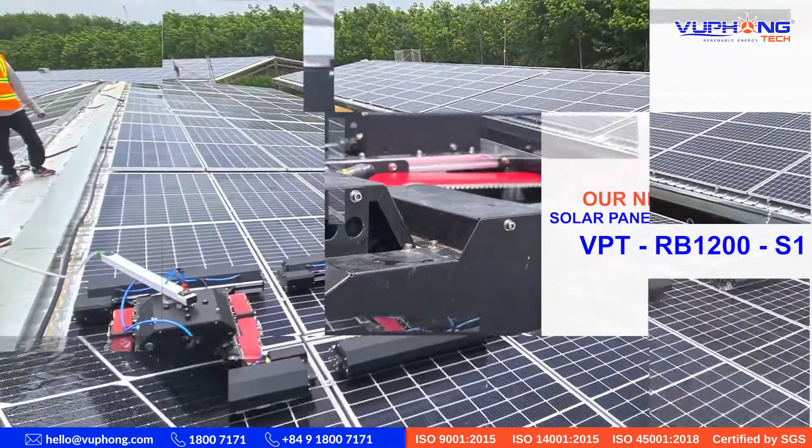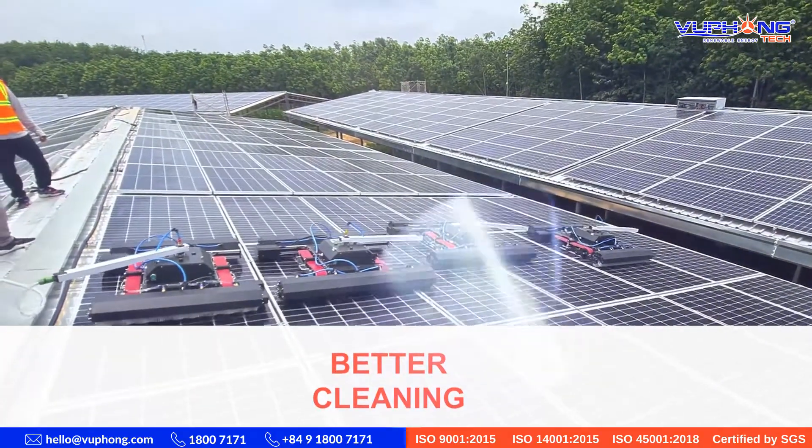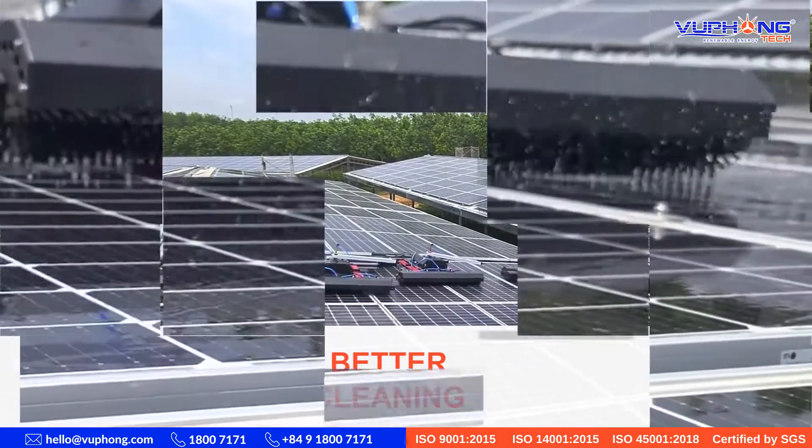The robot helps to clean better. It can adjust the rotation speed, movement mode, and distance between the brush and the panel surface based on structural conditions and dust properties.